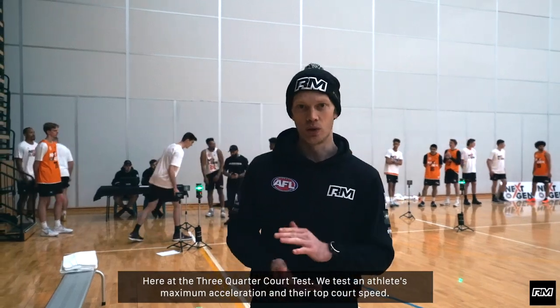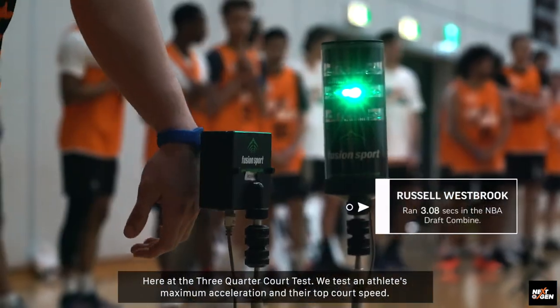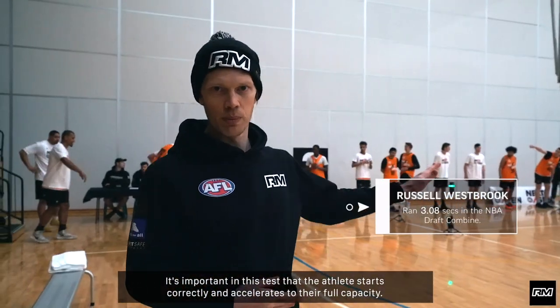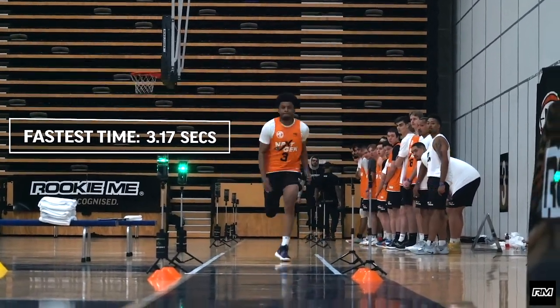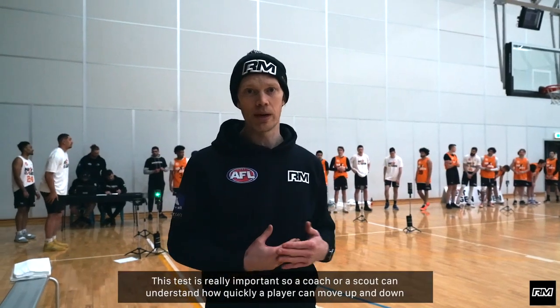Here at the three quarter court test we tested an athlete's maximum acceleration and their top court speed. It's important in this test that the athlete starts correctly and accelerates to their full capacity. This test is really important so a coach or a scout can understand how quickly a player can move up and down the court in defensive and offensive transitions.